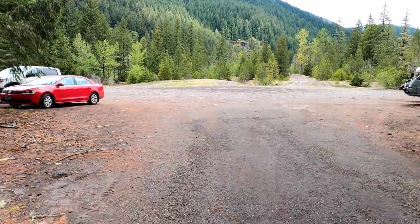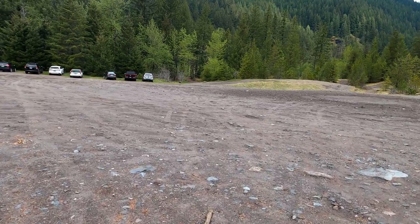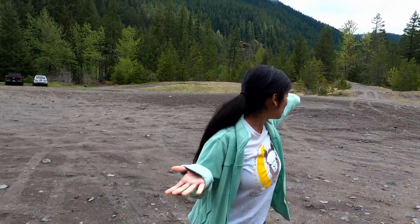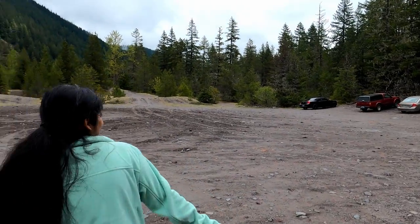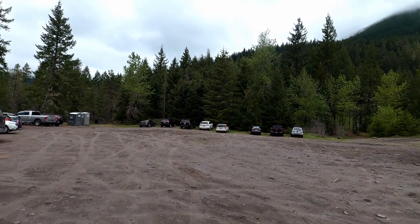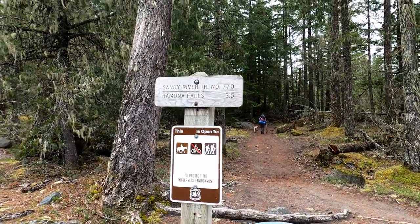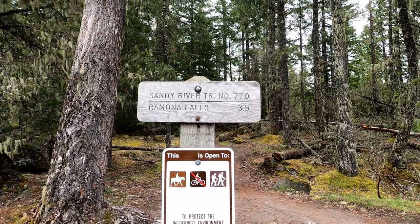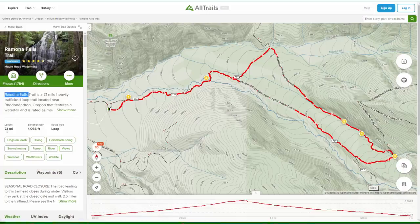Unfortunately we parked a little before the trailhead without realizing there was a parking spot there. Now we just need to figure out where the trail starts. The views are already so pretty even in the parking lot — so open and amazing! There are two trails here: Sandy River Trail and Ramona Falls. Ramona Falls is about 3.5 miles in and 3.5 miles out, with a meager elevation gain of about 1,000 feet or so.